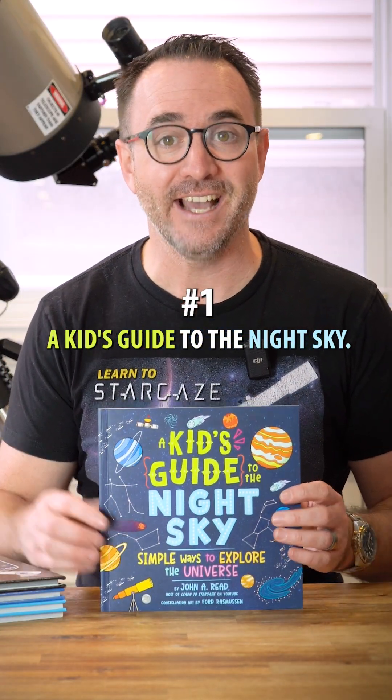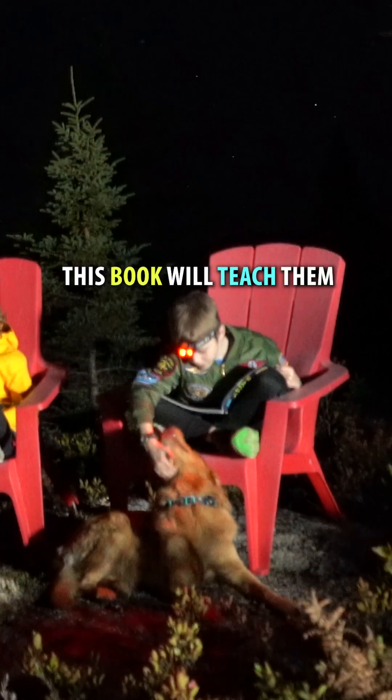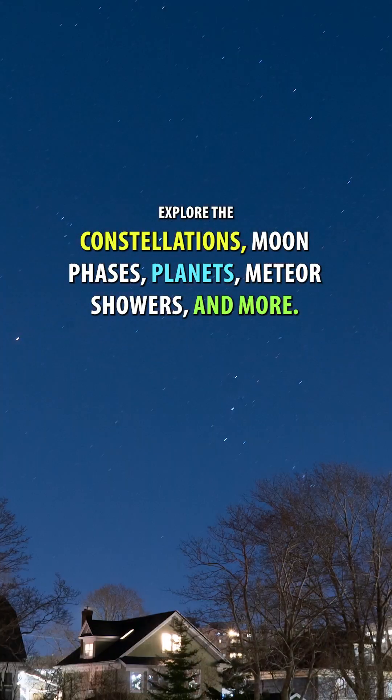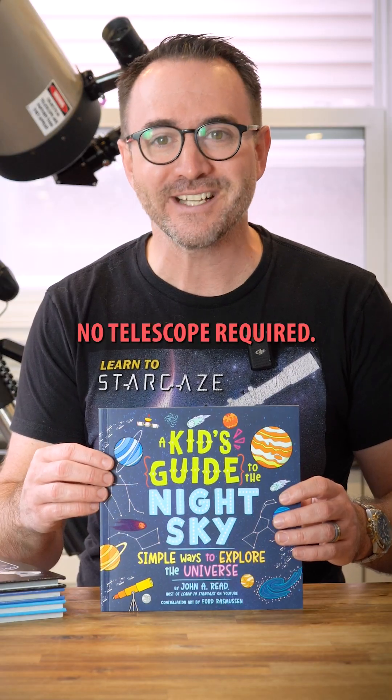Number one is A Kid's Guide to the Night Sky. For a child who has just discovered astronomy, this book will teach them how to explore the constellations, moon phases, planets, meteor showers, and more. No telescope required.